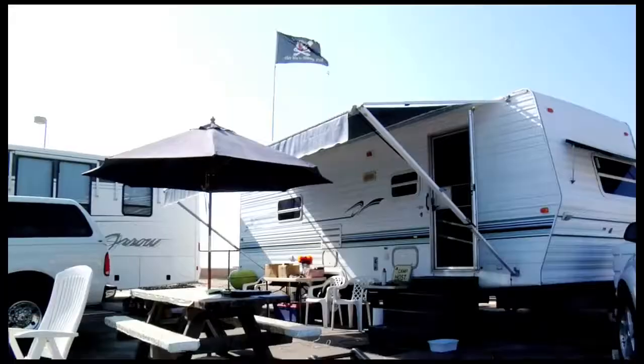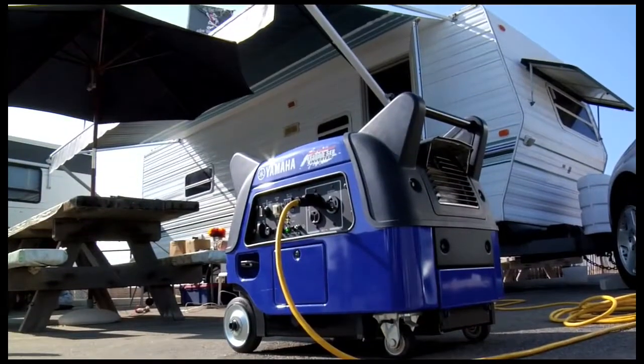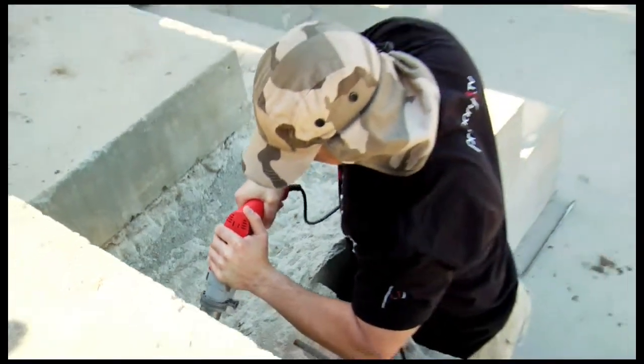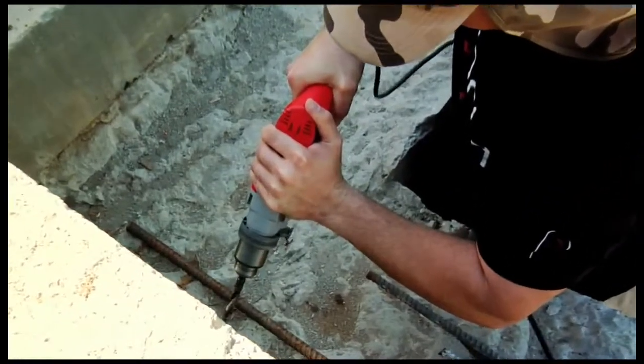With Power Boost, the EF3000 output is comparable to a conventional 3,500-watt generator, and when electrical tools and appliances get the power they need to start quickly, they run cooler, increasing their lifetime.